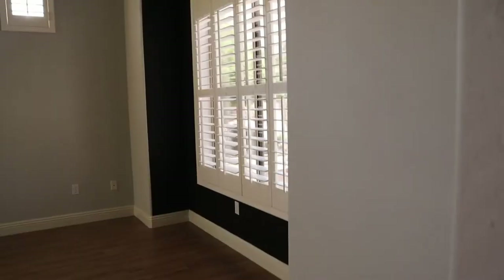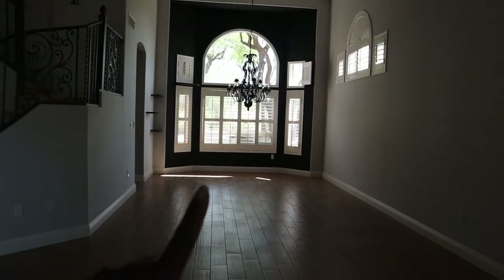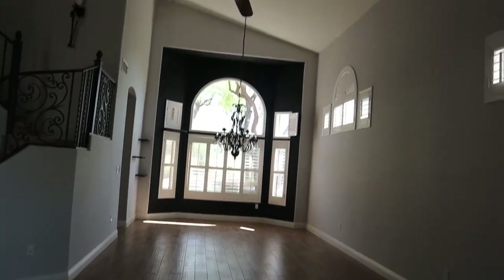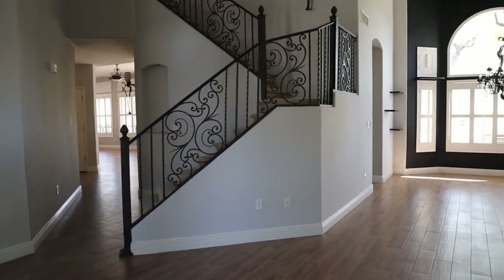Welcome to our empty house tour! So we have the living room — the ceilings are super tall here. We have this tile that looks like wood floor. This is going to be where our formal dining room is. And then we have the stairs that go up, but let's keep going.